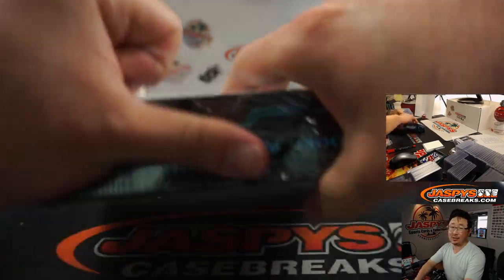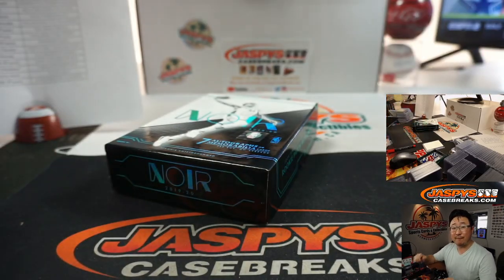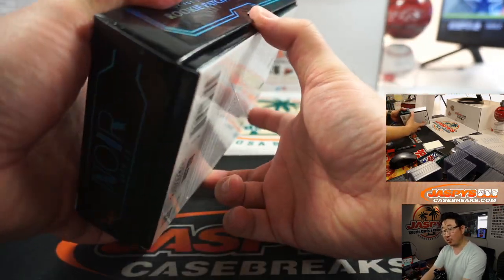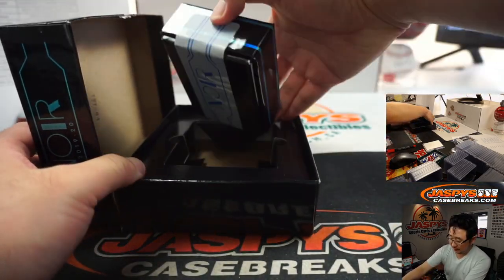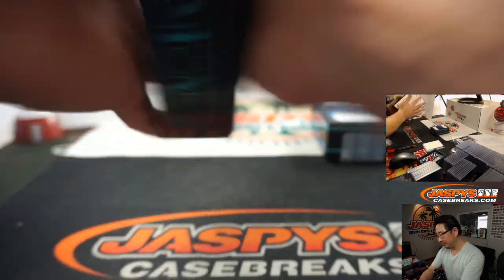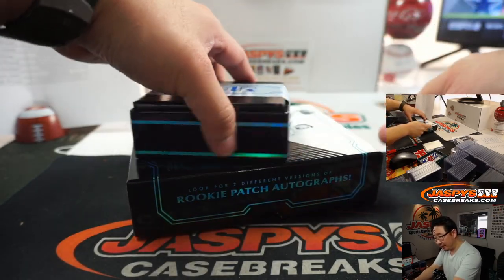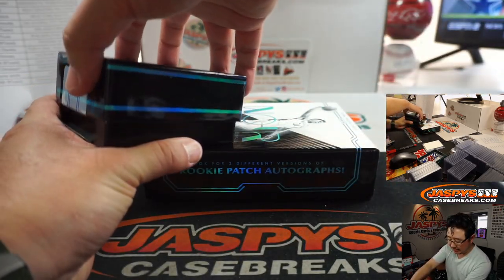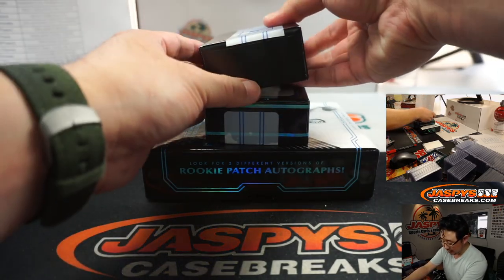We've got more in the store at JaspeysCaseBreaks.com — you can pick your team, get into a full case pick your team, a half-case random team, or get personal boxes with Jason on our Instagram live stream. At JaspeysBreaks on Instagram — follow us there. Follow Jason Jaspey — I think he's just restarting the stream on Instagram, so go join him.